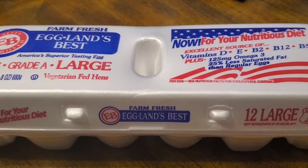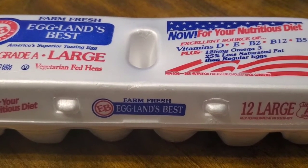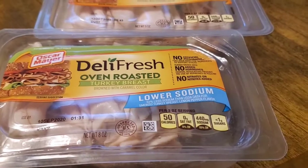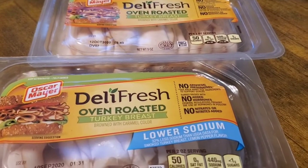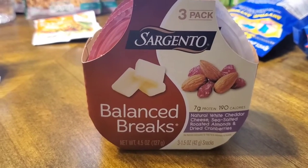I also picked up a container of Eggland's Best grade-A large eggs, priced at $3, and I had a 50 cents off coupon. I picked up two of the Deli Fresh oven roasted lunch meat, priced at two for six dollars. I also picked up a three-pack of Sargento Snack Breaks — or Balance Breaks — on sale for $3.79.